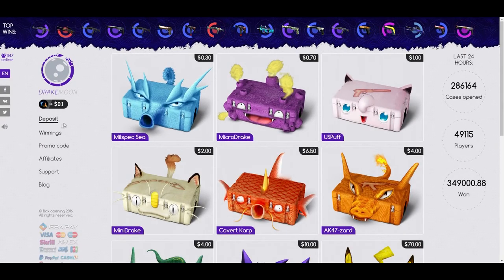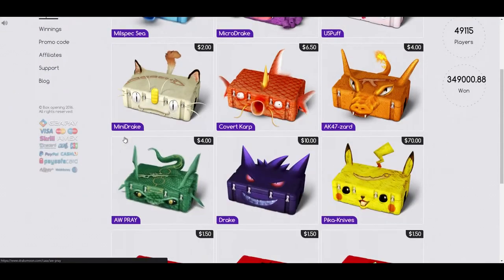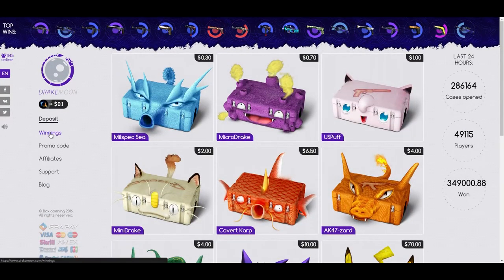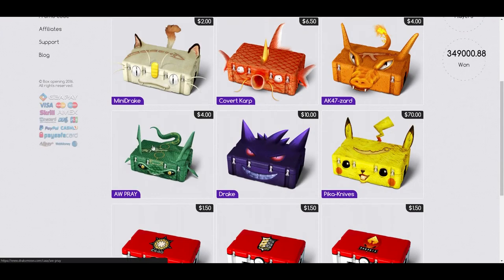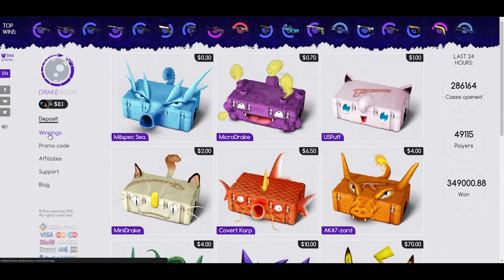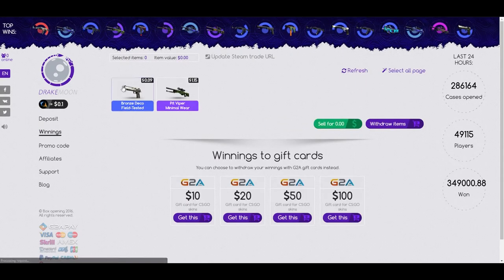A couple days ago I did that — stupidly opened a few cases and got an Operation Sun in Leo, which was actually worth more than the case. So I thought I'd just leave it and try to withdraw it.